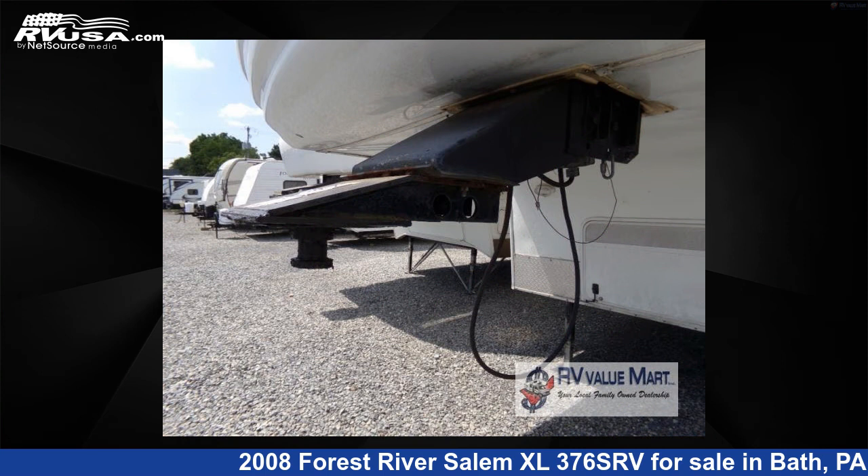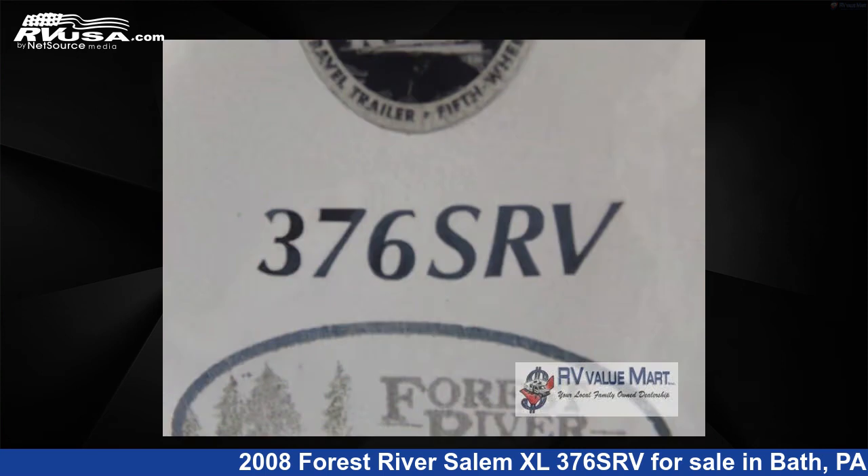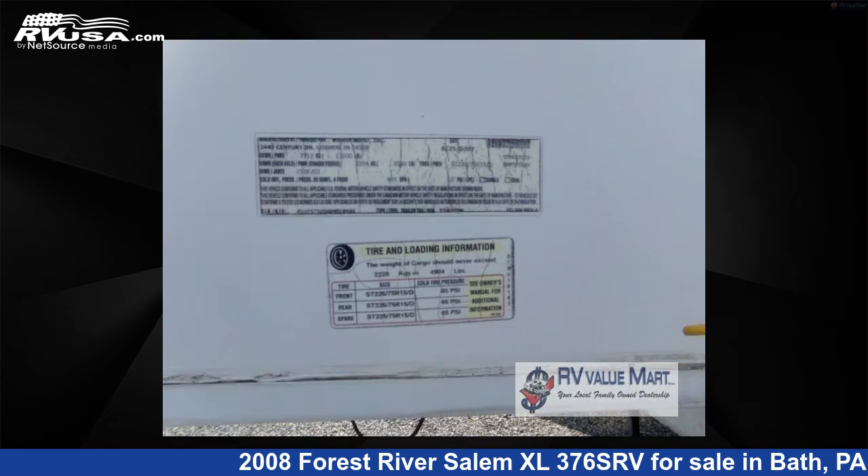The floor plan layout of this toy hauler features a bunkhouse and two entry/exit doors. For more information and pricing on this unit, and to see all units available for sale by RV Value Mart, visit RVUSA.com.